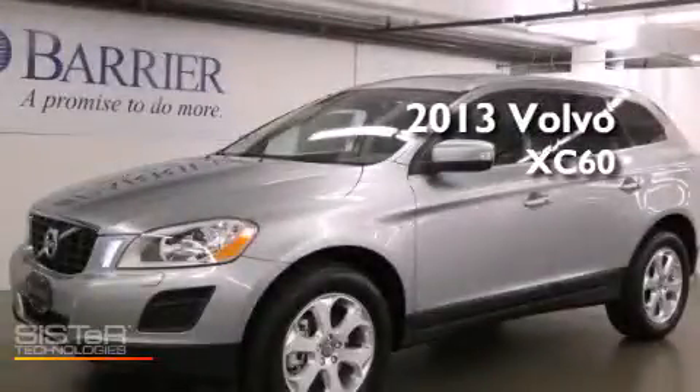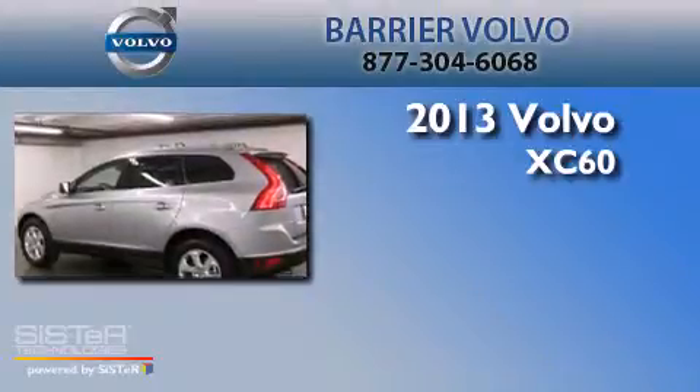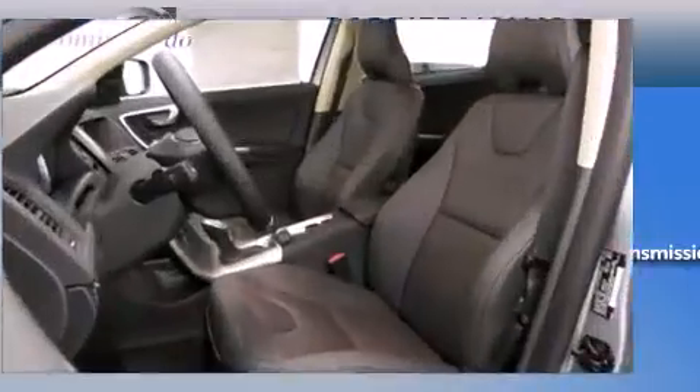This is a brand new 2013 Volvo XC60. It has a 3.2 liter 6-cylinder engine, a 6-speed automatic transmission, and all-wheel drive.